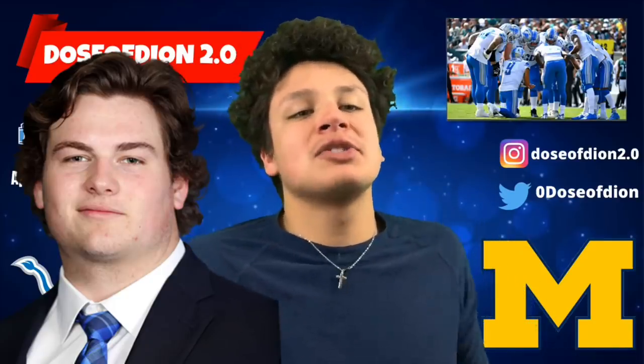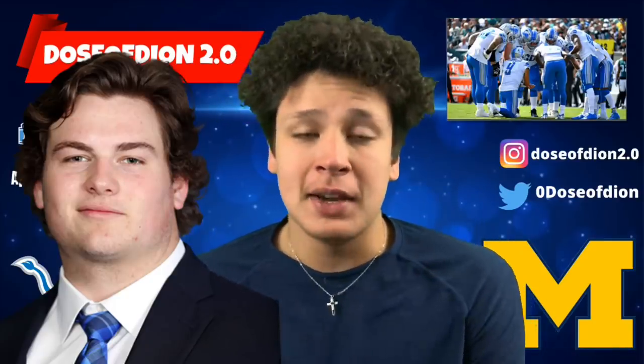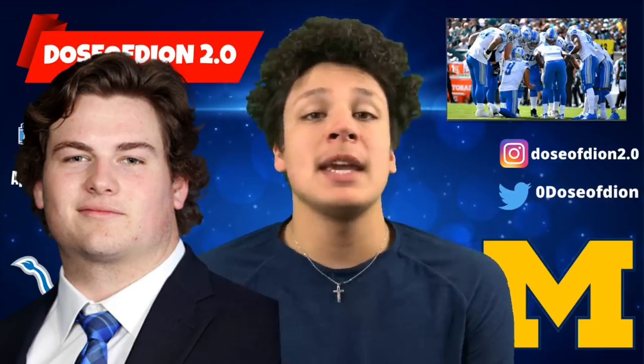What is up y'all, welcome back to another video. In this video we are talking about the Detroit Lions' first pick of day number three. We are going to be breaking down that pick, analyzing it, and giving it a letter grade.